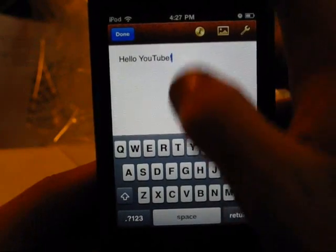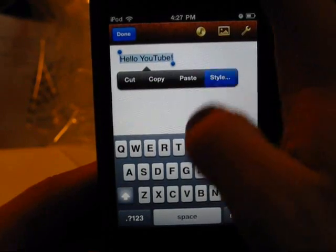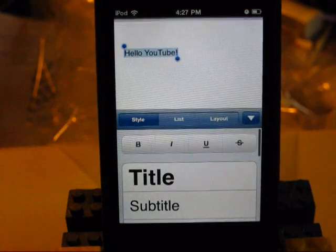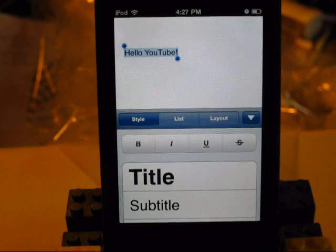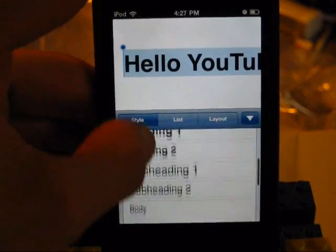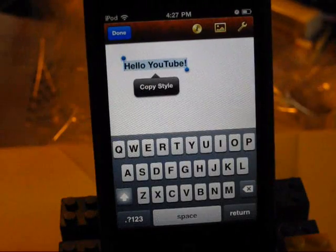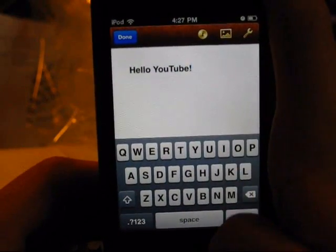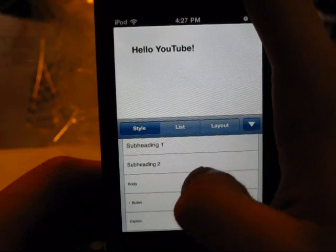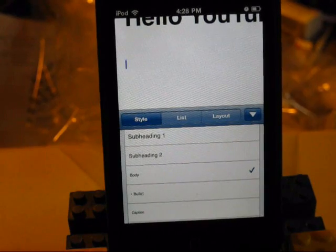Something I can do is select the text — select all, since that's all there is — and hit the information button. It gives me some options. Something I really like is that if I choose Title style, and then hit the down button, you can see how it zoomed out. Now I'll hit Enter twice, hit the info button again, and go to Body — it zooms in so you can see what you're typing. I found that to be a nice touch.